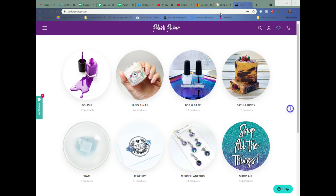The theme for this month was guilty pleasures and the makers had a lot of fun doing sweets and candy themes and all kinds of different inspirations. There are over 200 products: 109 polishes, 26 hand and nail products, 13 base or top coats, 17 bath and body products, 8 waxes, 11 jewelry, and 14 miscellaneous.